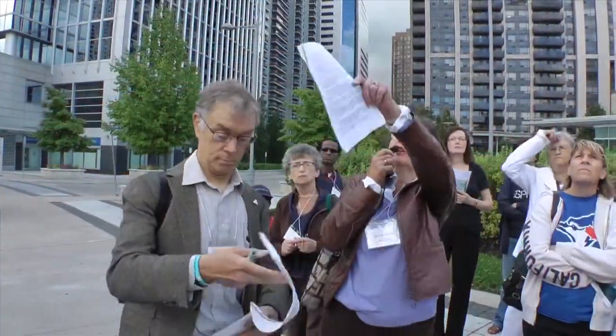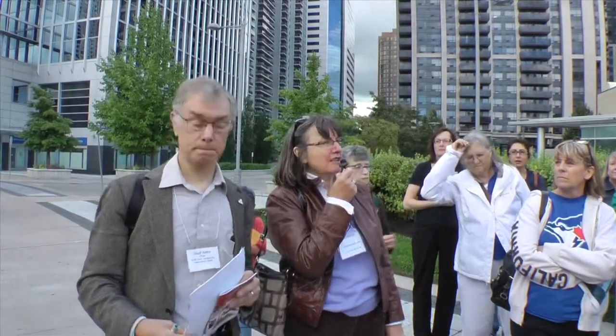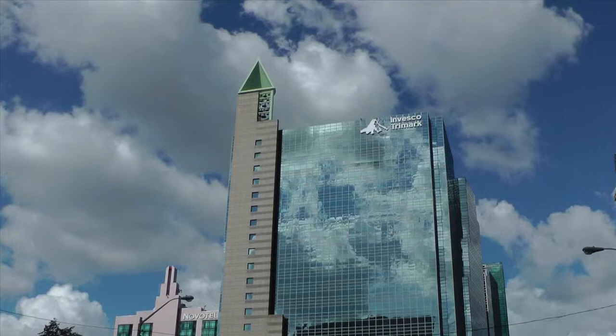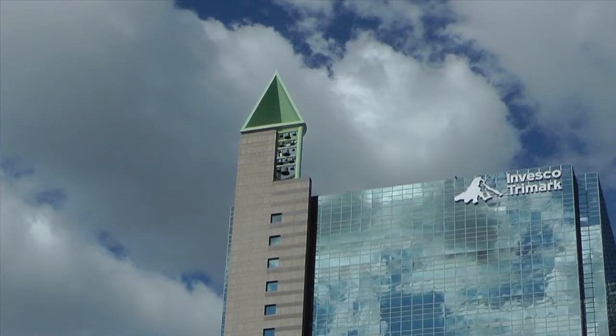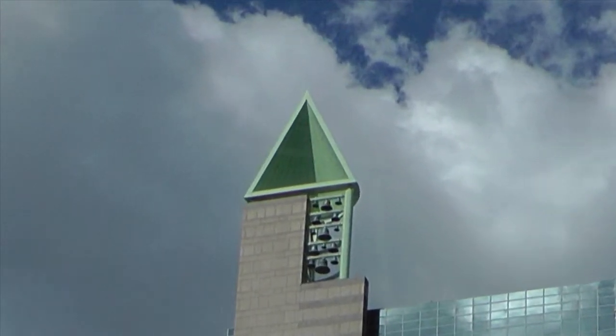If you look at the top, you'll see the carillon of Bells, which is on the tallest building in the North York City Centre. That broke every rule as far as height went — it even went well beyond what North York allowed. And the carillon — the Bells — is quite a landmark feature.